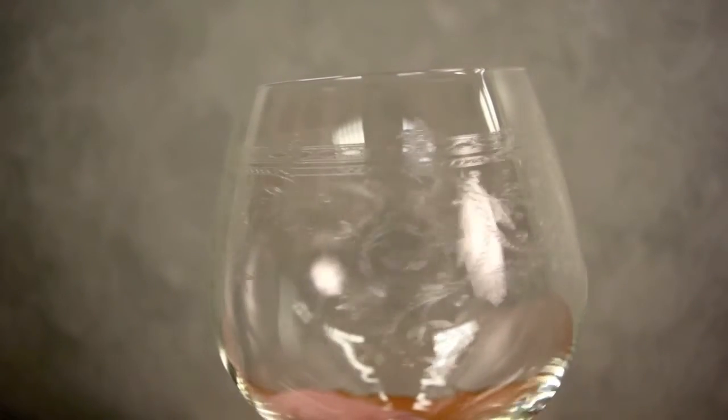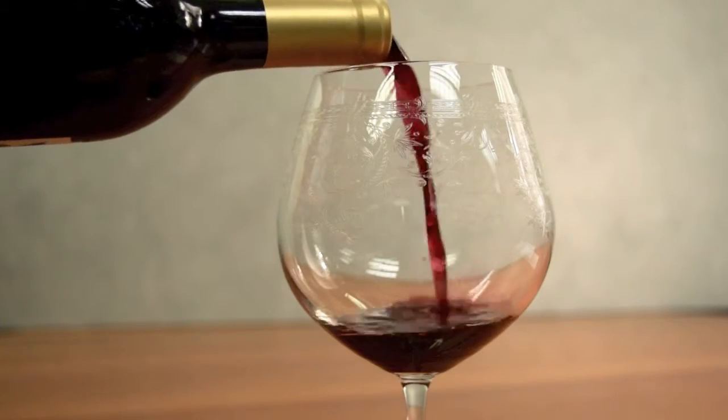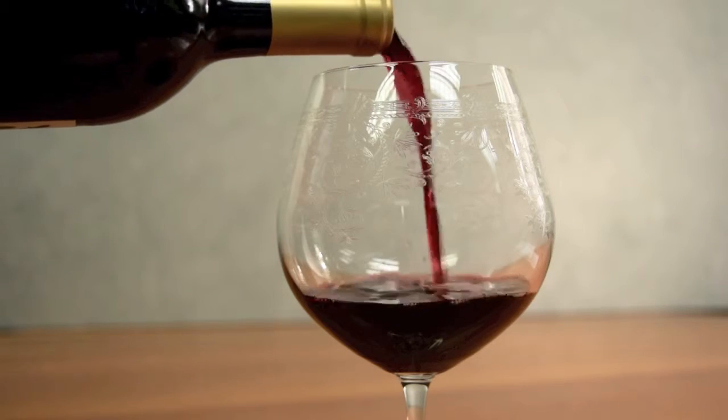One of International Wine Accessories' most popular glasses, they are lead free and feature a delicately etched motif. Glasses are dishwasher safe, hold 21 ounces, and are eight and a quarter inches tall.